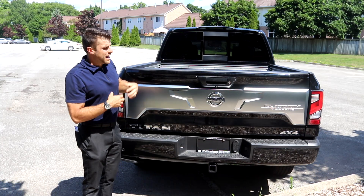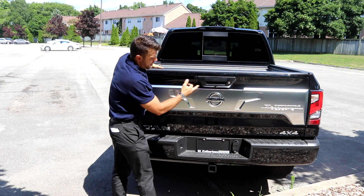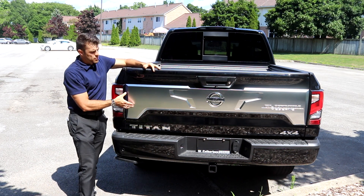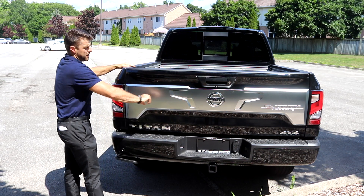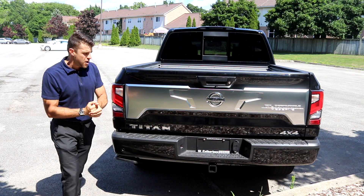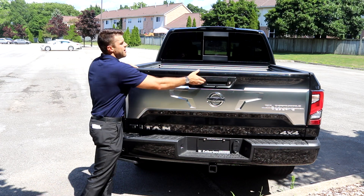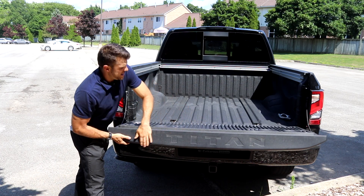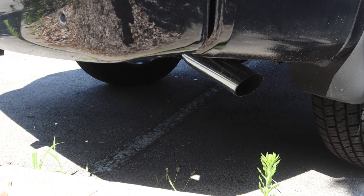When we look at the back, everything is LED as well — just like the front, the tail lights are LED. The backup camera is right below the tailgate handle. Being the Platinum Reserve, you get a nice silver and chrome back tailgate accent, with Platinum Reserve badging and 4x4 Titan badging. One thing the Titans are known for is a lot of Titan badging — when I drop the tailgate you can see it says Titan right there.